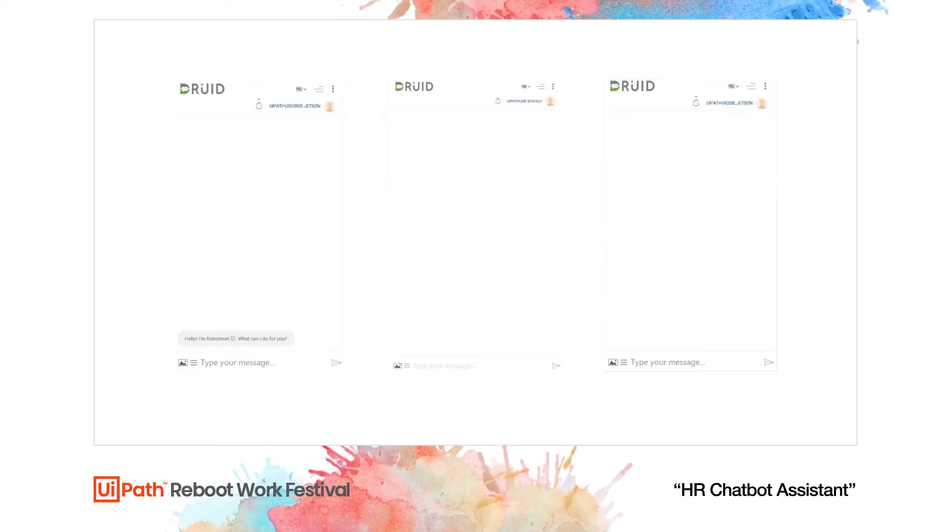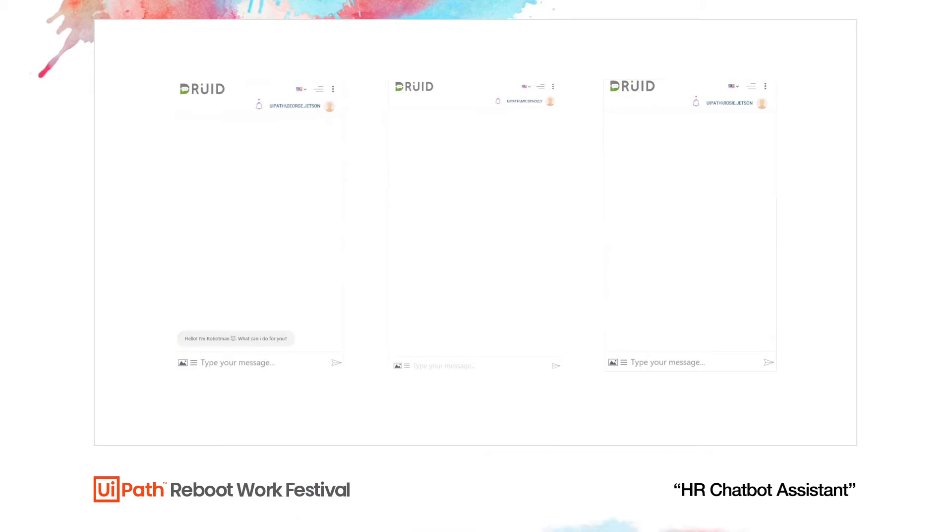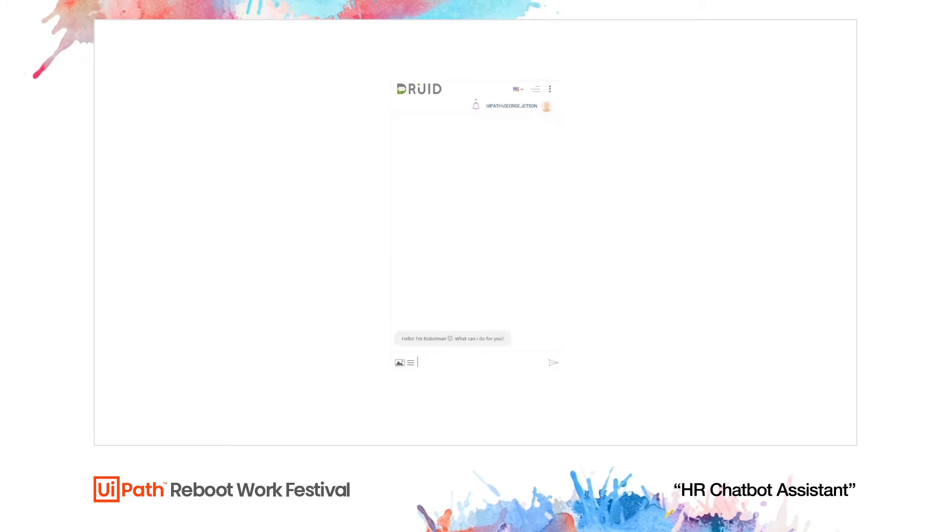George is going to interact with UiPath robots using the chatbot interface. It's similar to any chat interface — similar to WhatsApp, Facebook Messenger, or any type of chatbot interface that you would normally use. George is going to request a vacation.